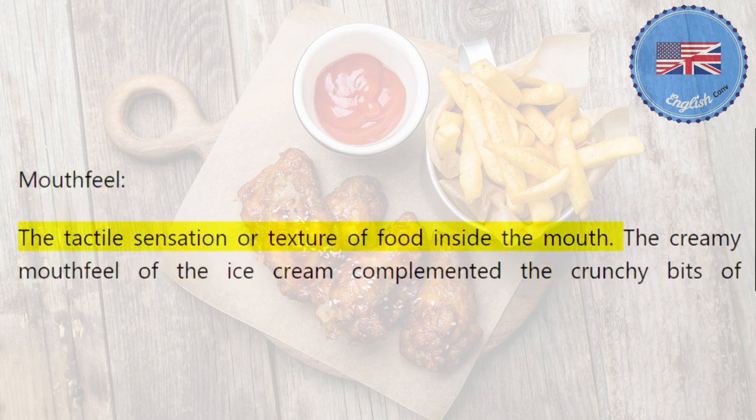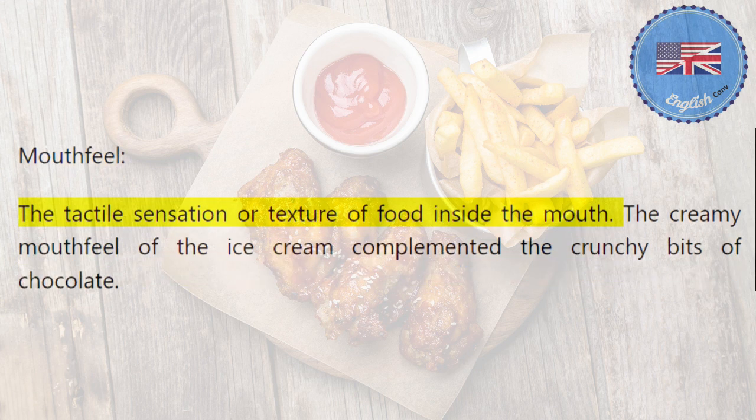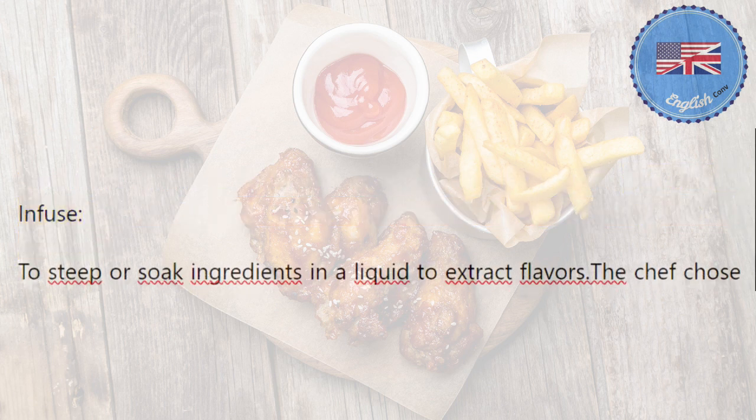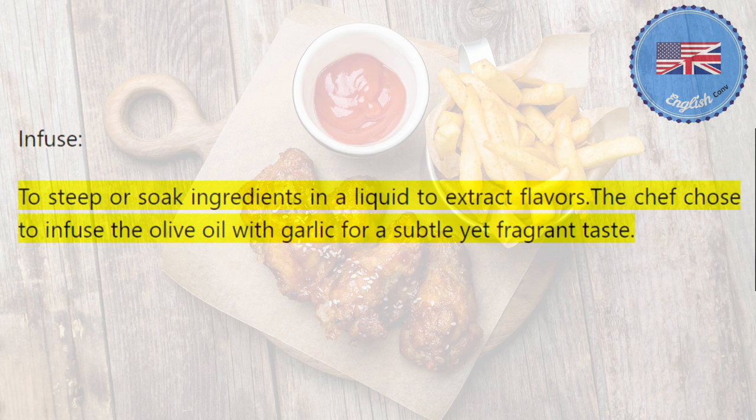Mouthfeel: the tactile sensation or texture of food inside the mouth. The creamy mouthfeel of the ice cream complemented the crunchy bits of chocolate. Infuse: to steep or soak ingredients in a liquid to extract flavors. The chef chose to infuse the olive oil with garlic for a subtle yet fragrant taste.